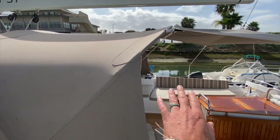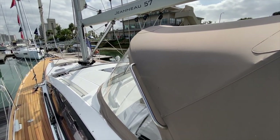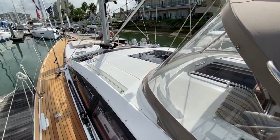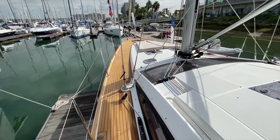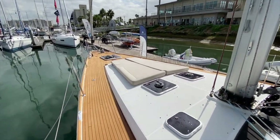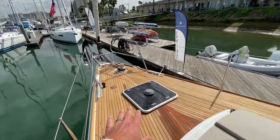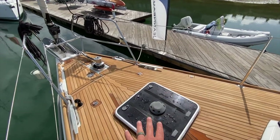Moving up to the foredeck, we have a really nice custom dodger with a removable sun shade — the current owner loves to sail in the elements, so he takes it down while sailing. There's a built-in stainless steel grab handle and a nice easy pathway up to the foredeck. Nice inboard shrouds, and all the sheets and halyards lead aft into the cockpit. There's also a large sun mattress up here on the foredeck.